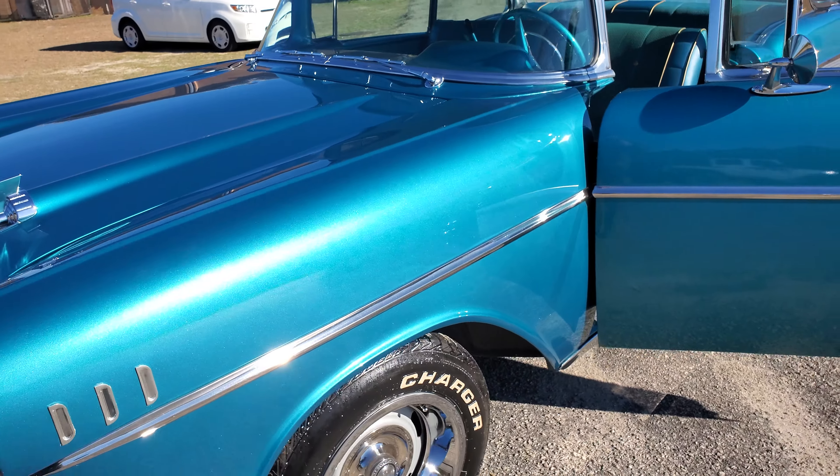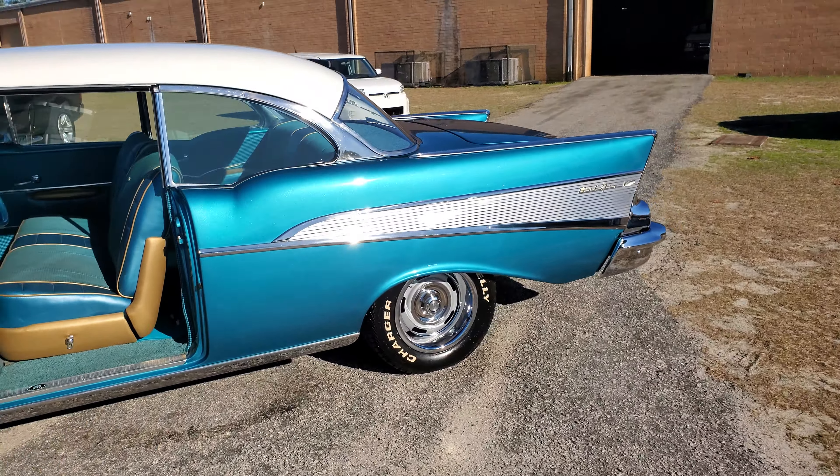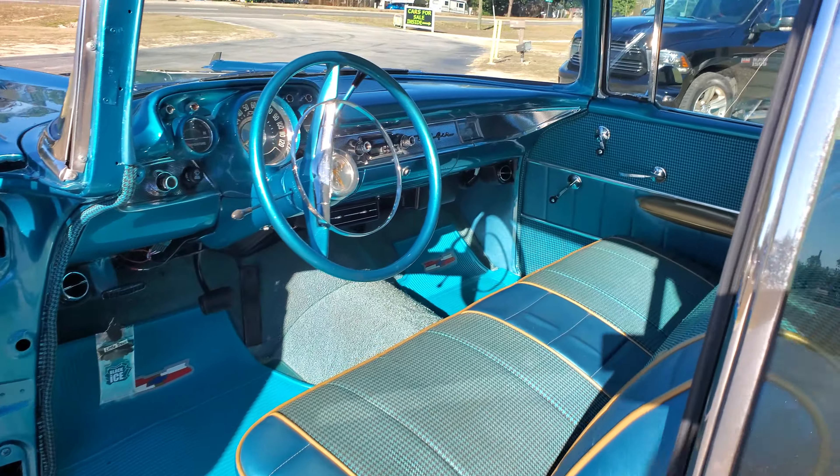Beautiful color. Interior matches. Let's go for a ride.